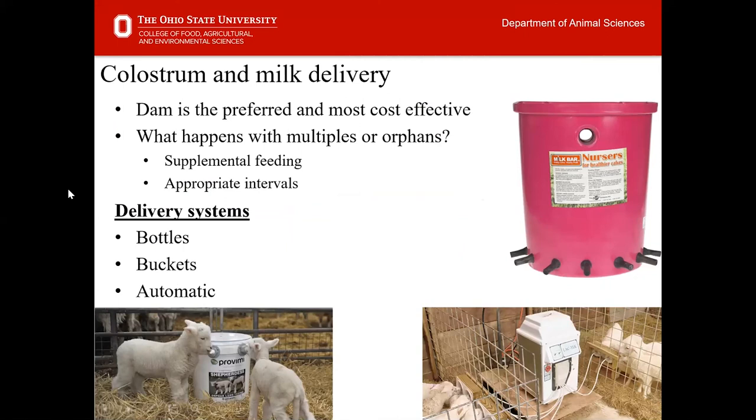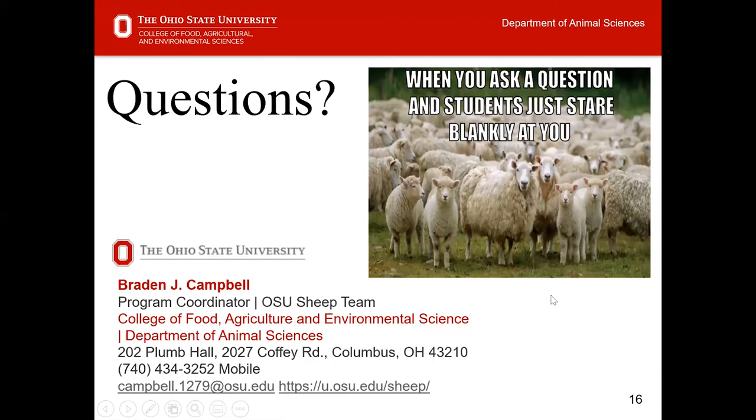One final point before ending the conversation on colostrum: if you're able to provide colostrum to lambs or kids that lost their mother, the dam is always most preferred. You may be able to graft some orphans, but if grafting isn't possible or a ewe can't provide enough milk for multiples, supplemental feedings are the next step. Delivery systems include bottles, buckets, and automatics — the choice depends on your budget and operation. Resources on this are available on the OSU Sheep Team web page.